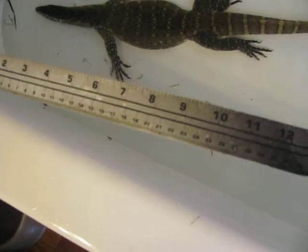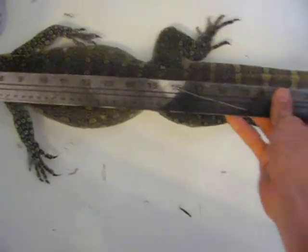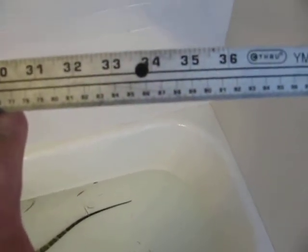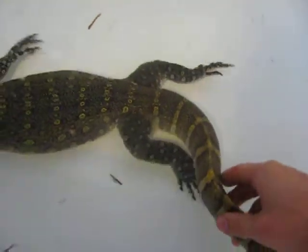You can see that he looks great. His colors are really nice. I'm going to measure him. I found the bathtub to be one of the best places to measure a monitor since they kind of just lay out like this. Looks like you can see 36 inches right there. So he's probably right around 40 inches, which is pretty good. And he's finally starting to get a little bit of girth on him. You can see he's got a good bit of yellow on his tail coming through, and it's just getting brighter and brighter as he gets bigger.